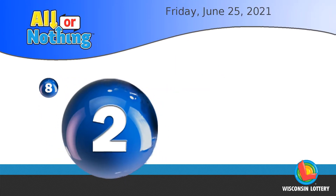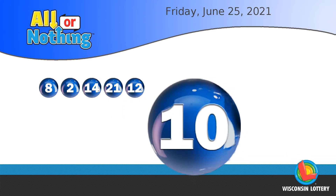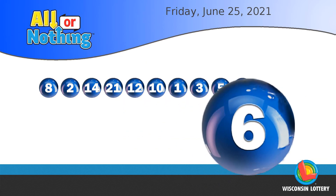The All or Nothing numbers are eight, two, fourteen, twenty-one, twelve, ten, one, three, five, nine, six.